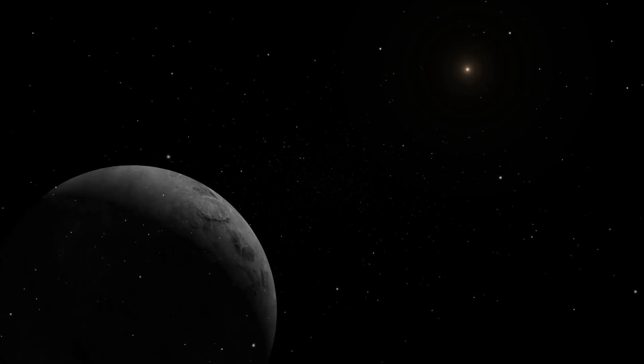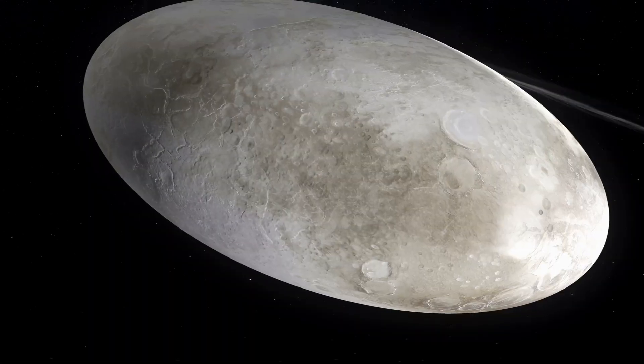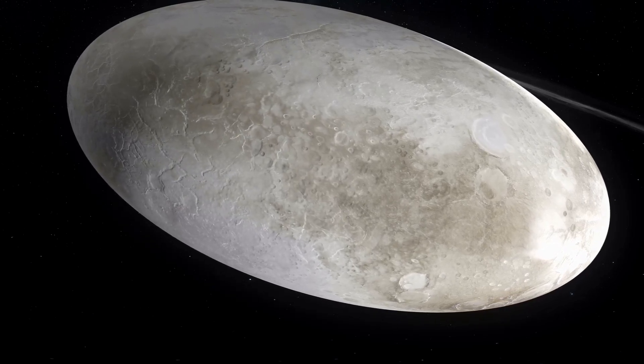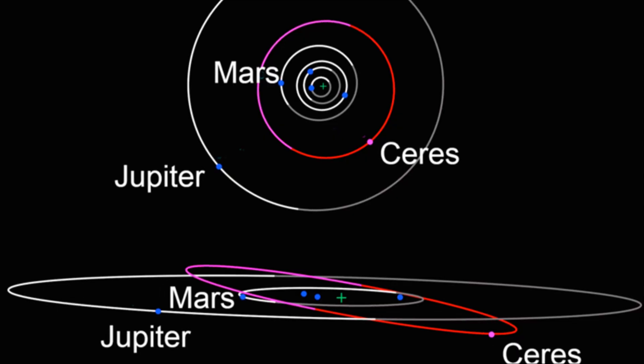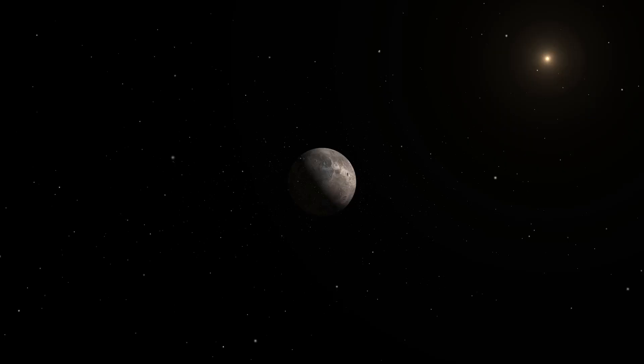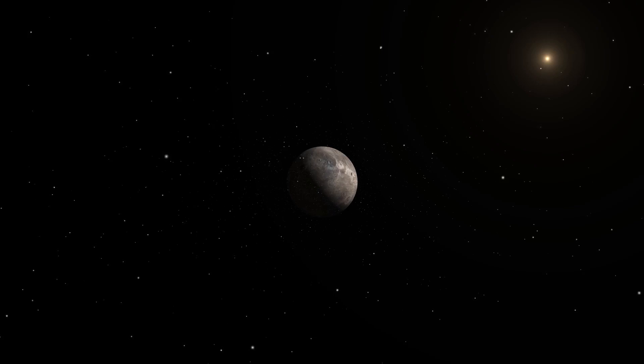But these celestial objects are anything but boring. They come in a variety of shapes, sizes, and compositions, each with its own unique story to tell. Our first stop takes us to the Asteroid Belt, a vast donut-shaped region between Mars and Jupiter, where we find the Queen Bee of dwarf planets: Ceres.